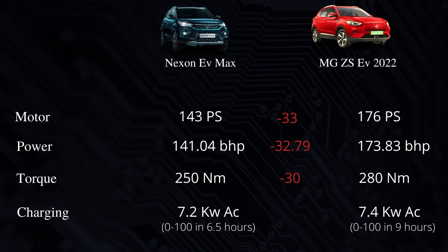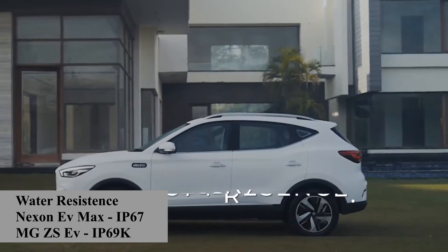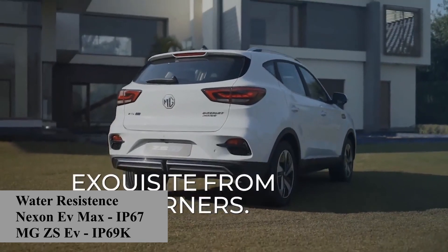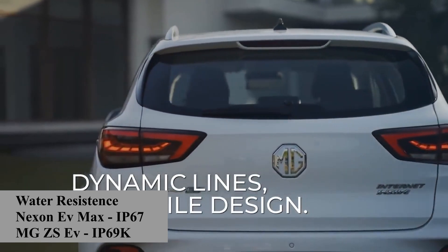For charging, the Nexon EV Max can charge from 0 to 80% in 56 minutes with a 50 kW DC charger. The MG ZS EV comes with a 7.4 kW AC charger which takes 9 hours for a full 0 to 100% charge, while with a 50 kW fast charger it charges 0 to 80% in 60 minutes. Talking about water resistance, the Nexon EV Max has an IP67 rating for both battery and motor, while the MG ZS EV has an IP69 rating for the battery.